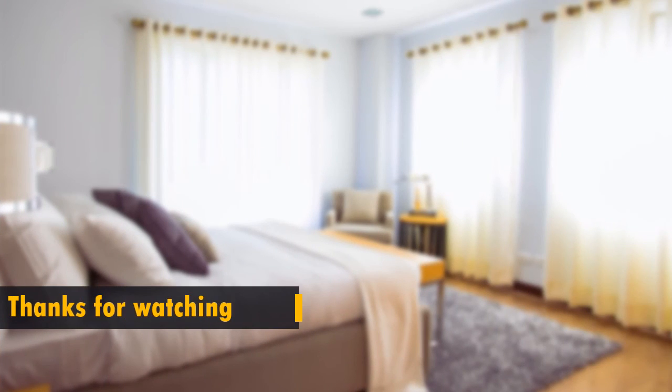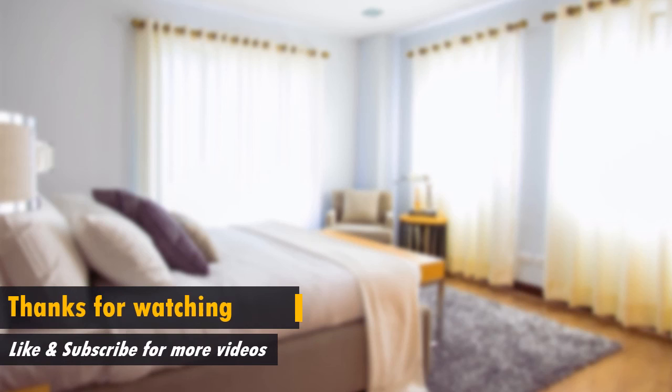Thank you for watching this video. Don't forget to like and subscribe to our channel for more videos like this.